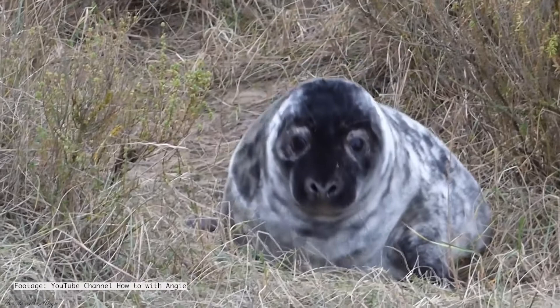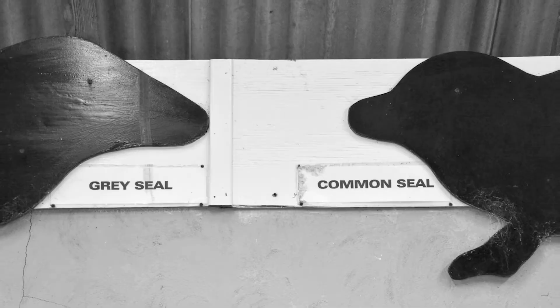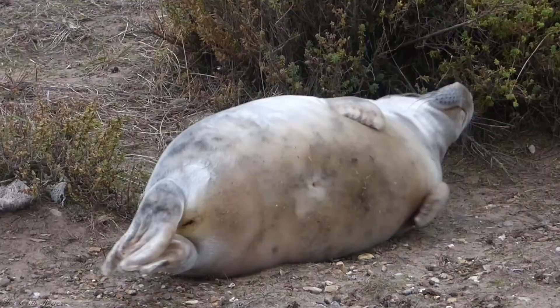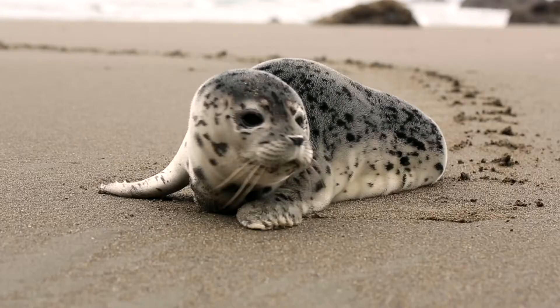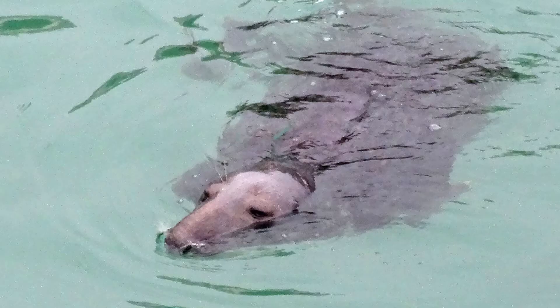The grey seal is the larger of the two UK seal species and they can be distinguished from the common seal by its larger size and longer head with a sloping Roman nose profile. They're mainly grey in colour and the unique pattern of darker blotches and spots can be used to identify individuals.